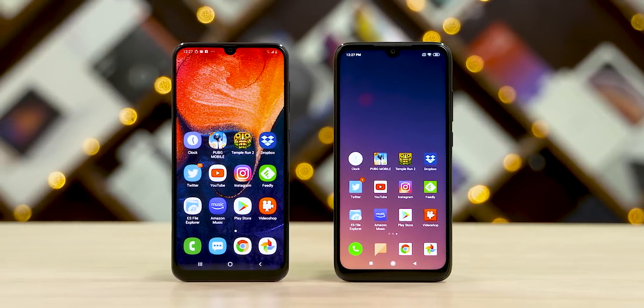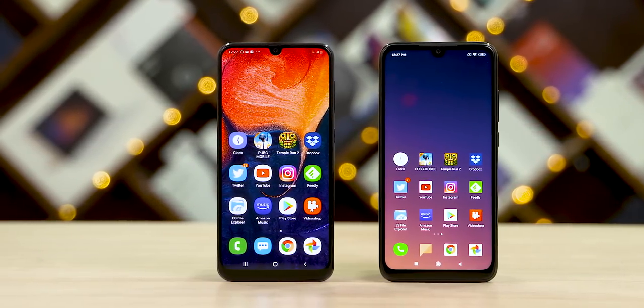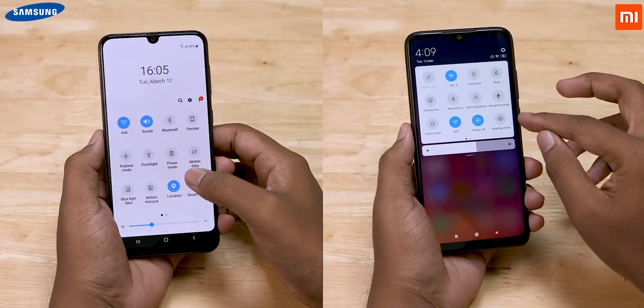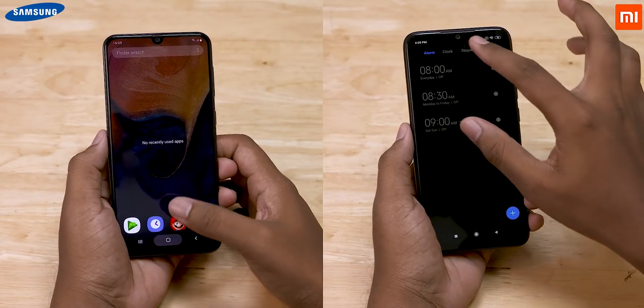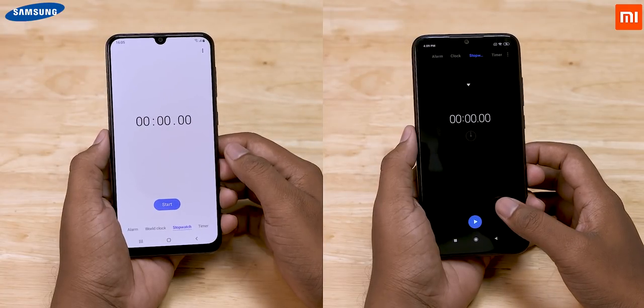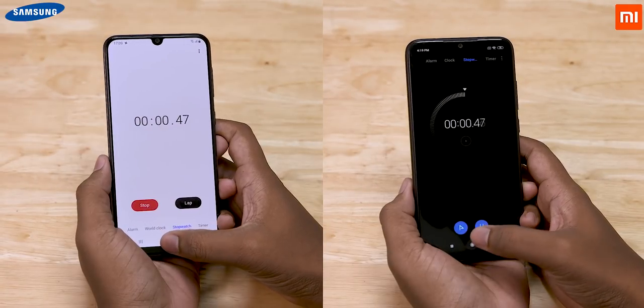Now as always, there are going to be two tests and we begin with the less intense one. Both phones are connected to the same wireless network and there are no apps running in the background. Let's go ahead and start the stopwatch.